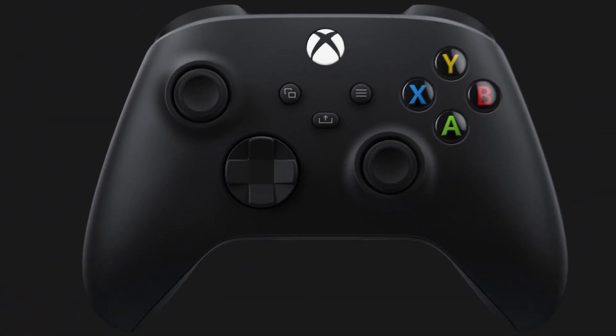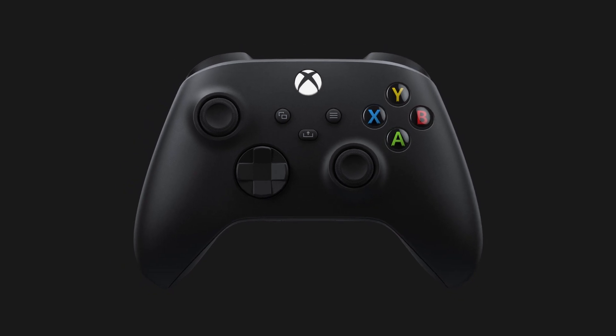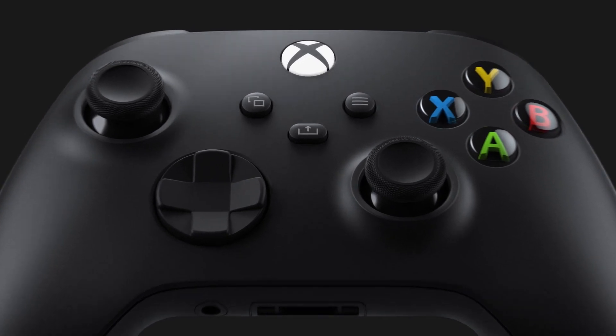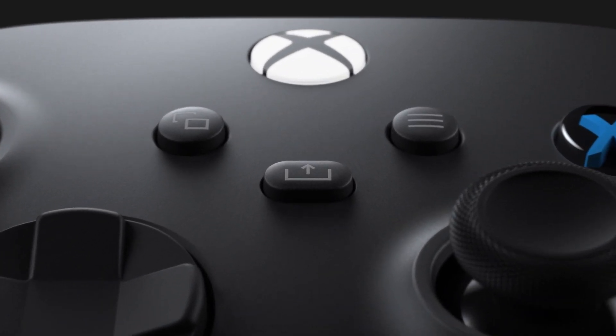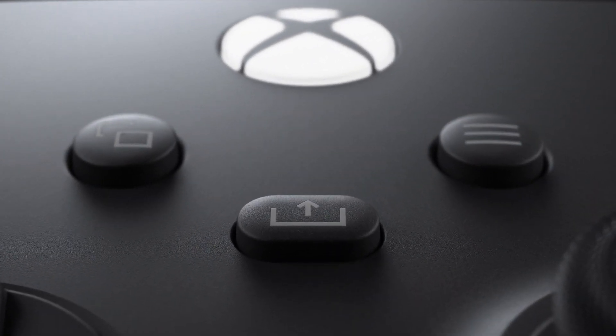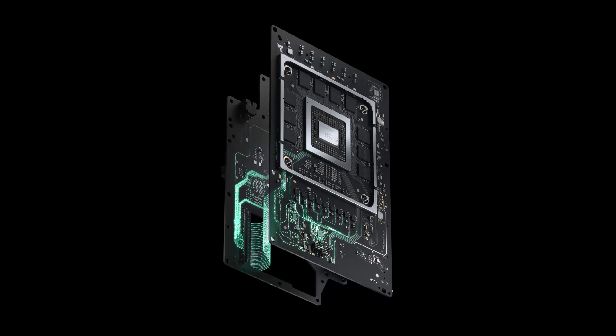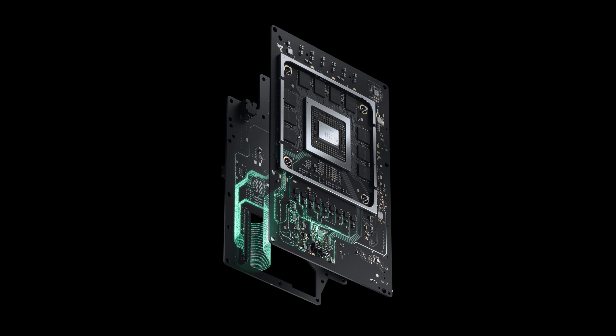The PlayStation 5 comes with an 825 gigabyte custom SSD and the Xbox Series X comes with a one terabyte custom NVMe SSD. We're not going to talk about performance here, just about the storage space. There are two options for users.